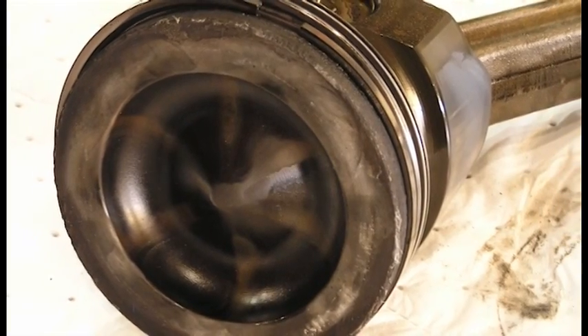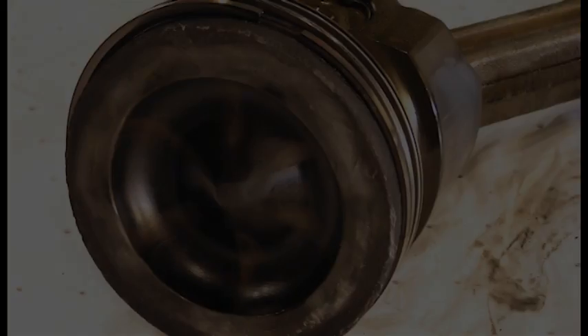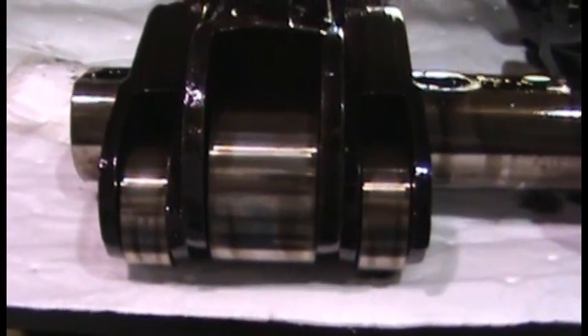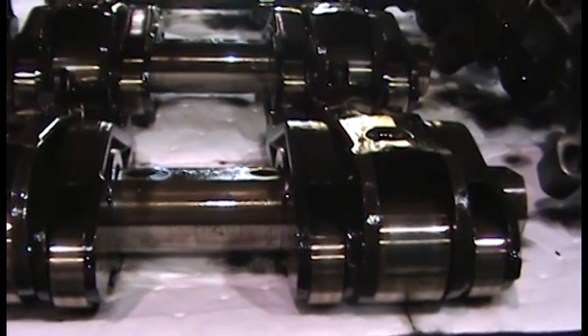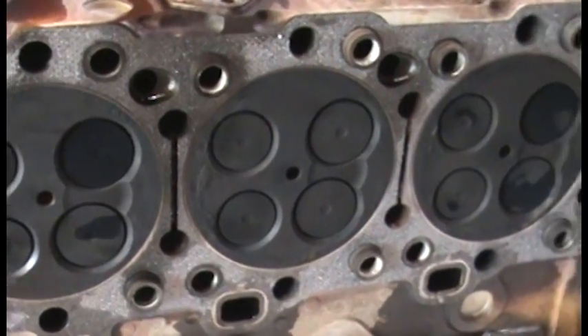The piston rings moved freely with no buildup in the ring land area. The crosshatch pattern on the liner had very limited wear. The roller rocker assemblies were in excellent condition, free from wear with no pitting or worn surfaces. The cylinder head was in exceptional condition.